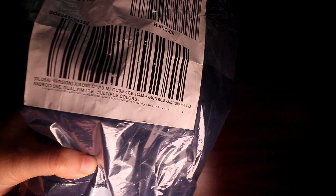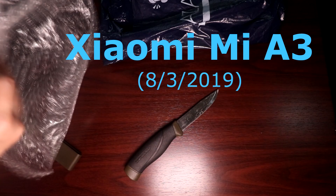Hey guys! How's it going? I got this phone from the official Xiaomi Philippine store in Lazada. For those who don't know, Lazada is one of the biggest Southeast Asian online retailers. I ordered it noon of August 2 and it arrived noon of August 3 — very quick turnaround time.